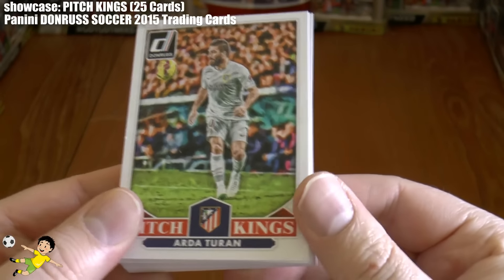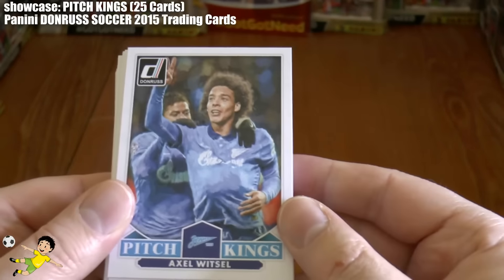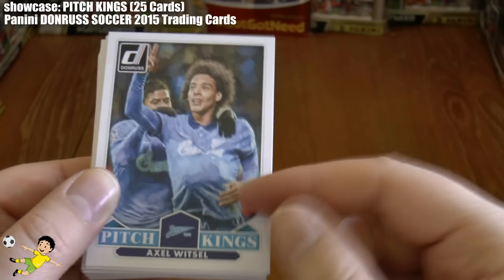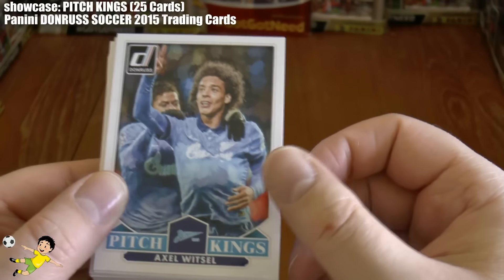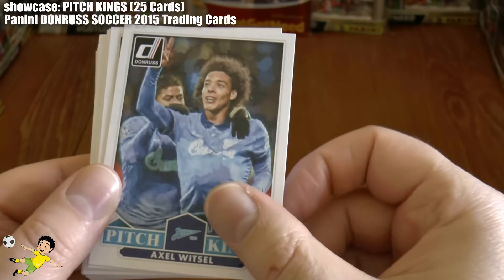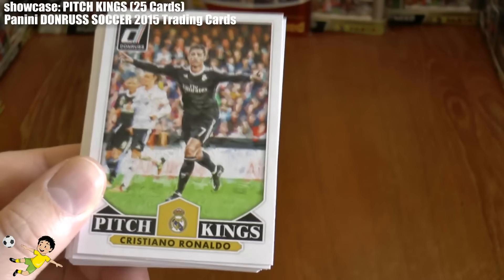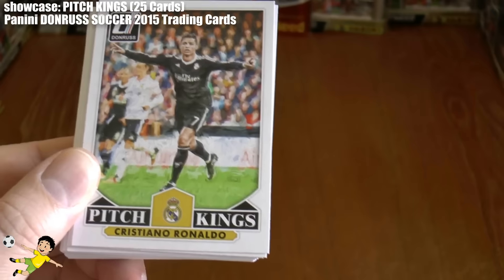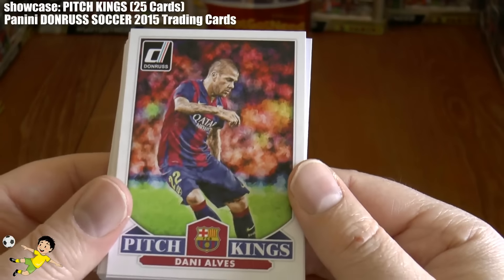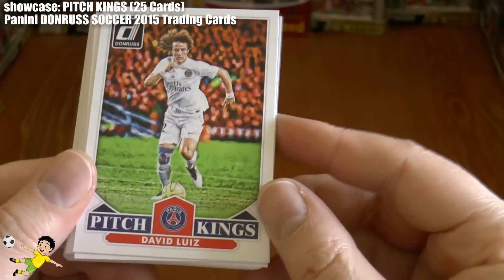There he is in the away kit of Atletico Madrid — Arda Turan, he's number one. So we go through to number 25, 1 to 25 in order. Number two is Witzel of Zenit St. Petersburg, being congratulated by Hulk. Then you have the man himself, Cristiano Ronaldo, in Real Madrid's away strip. Followed by Dani Alves of Barcelona, then David Luiz of PSG.